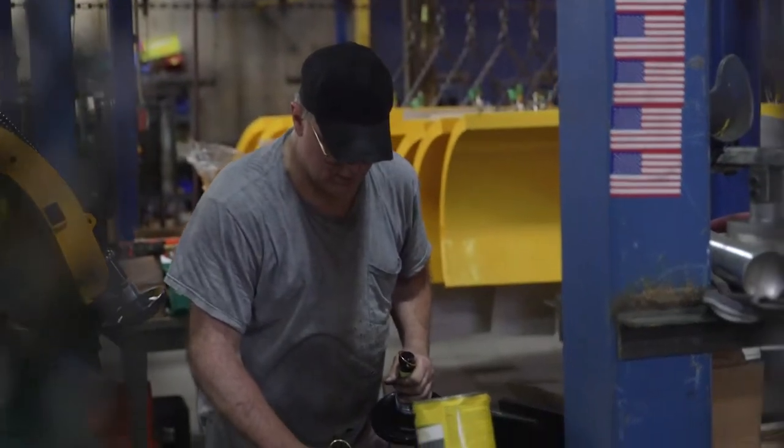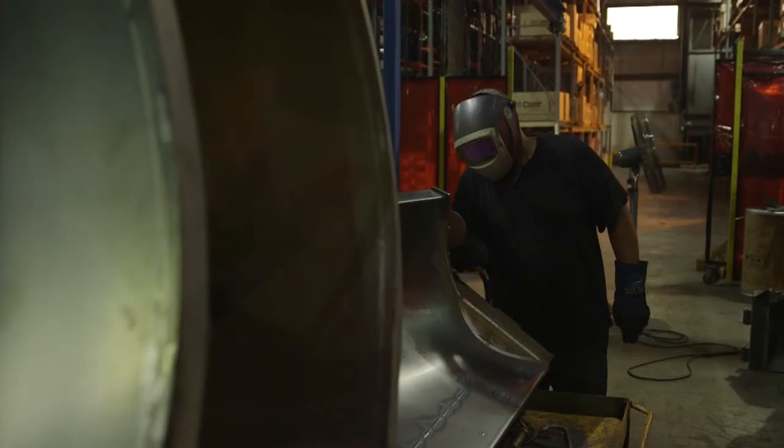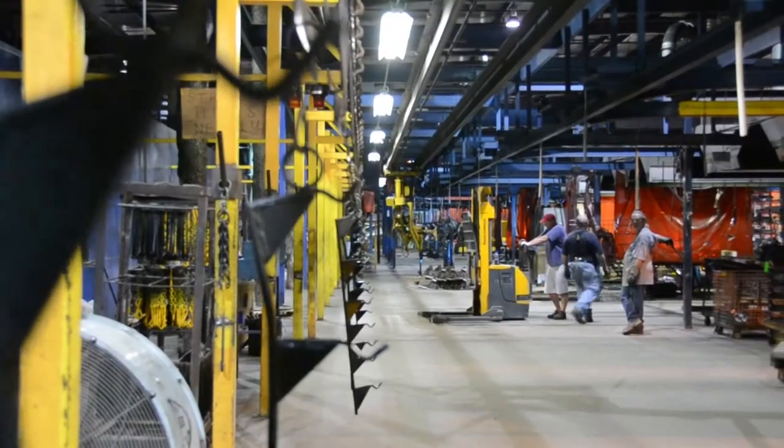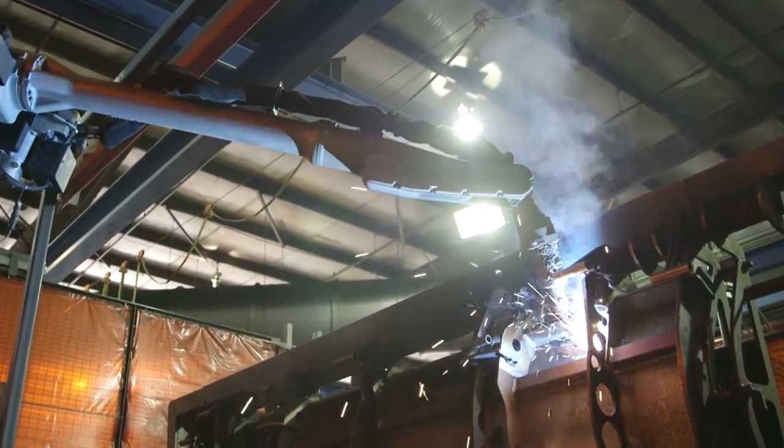With a focus on the continued production of the best snow and ice management equipment on the market, Meijer Products can continue to rely on the support of Wheelabrator Plus to help keep their blasting operation operating at peak performance. Just another way how Wheelabrator is helping to shape the industry of the future.